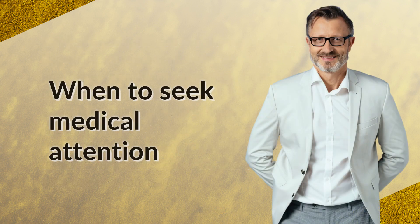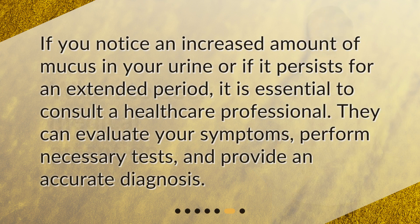When to seek medical attention. If you notice an increased amount of mucus in your urine, or if it persists for an extended period, it is essential to consult a healthcare professional. They can evaluate your symptoms, perform necessary tests, and provide an accurate diagnosis.